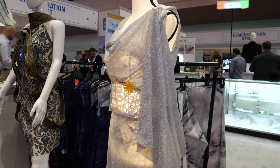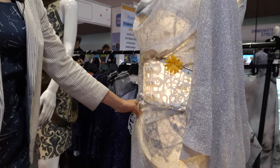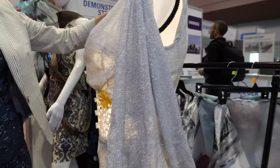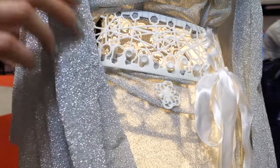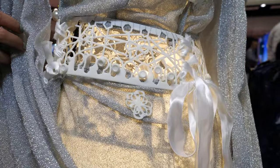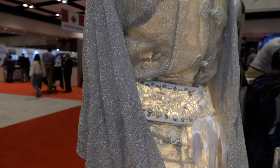This is a 3D printed part on a handmade dress. I have designed all these embroidery patterns — that is all 3D printed. People can actually buy these parts and build their own projects.